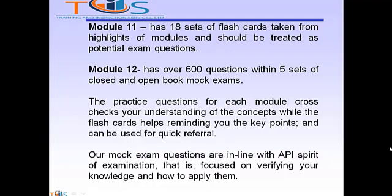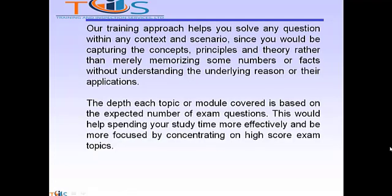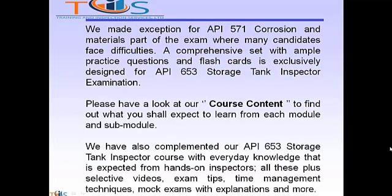Our mock exam questions are in line with the API spirit of examination, focused on verifying your knowledge and how to apply it. Our training approach helps you solve any question within any context and scenario, since you would be capturing the concepts, principles, and theory rather than merely memorizing numbers or facts without understanding the underlying reason or their applications. The depth each topic or module is covered is based on the expected number of exam questions, helping you spend your study time more effectively and concentrate on high-score exam topics. We made an exception for API 571 Corrosion and Materials, part of the exam where many candidates face difficulties, where a comprehensive set with ample practice questions and flashcards is exclusively designed for the API 653 Storage Tank Inspector examination.